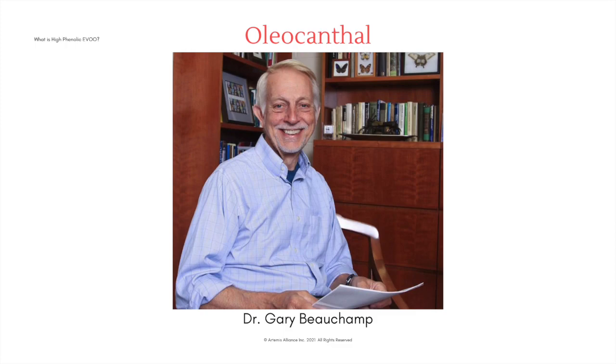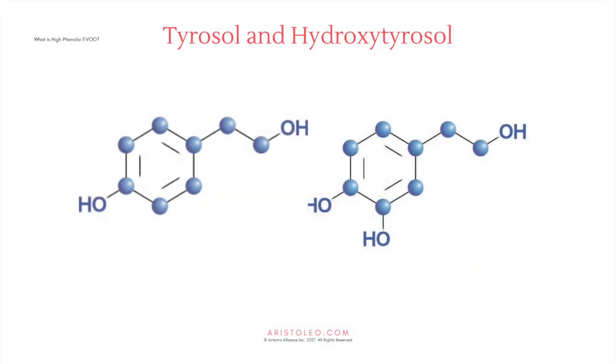That sting became part of the drug's name: oleo — olive; canth — sting; al — for aldehyde. Tyrosol and hydroxytyrosol.